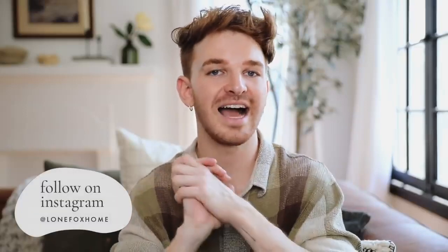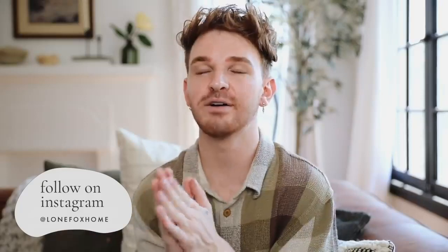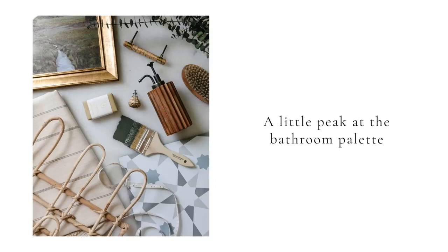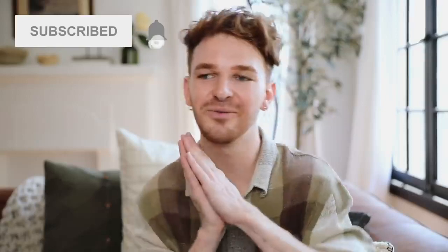Hi everybody! Welcome back to my channel. Drew here from Lone Fox. Today, we are talking about how to make your house look expensive. I just finished a makeover I've been working on for about a week — my bathroom — and it turned out incredible! That video is coming out next week. But today, we are focusing on 10 inexpensive hacks, tips, and tricks to make your home look more expensive. Make sure to subscribe to Lone Fox. I post brand new videos every single week. Grab a cup of coffee or a snack, and let's jump into these tips.